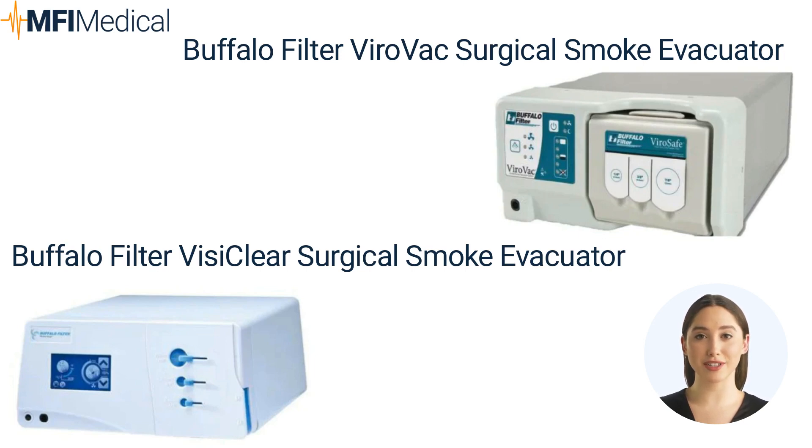This high-quality evacuator has an interactive LCD screen and quiet operation, ideal for a variety of procedures. The Buffalo Filter Visi Clear Surgical Smoke Evacuator is a comprehensive tool for efficient smoke removal during surgeries. It incorporates advanced features like SafeWort technology, occlusion warning, filter life tracking, and programmable modes for different procedures. With its effective filtration, odor elimination, and ES-Link activation, it ensures safety and prolongs filter life. The ViroSafe Fluid Trap maintains filtration integrity and helps extend the filter lifespan.